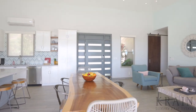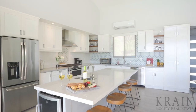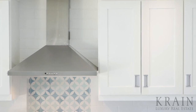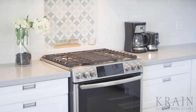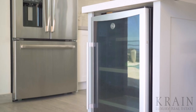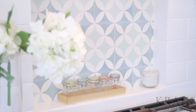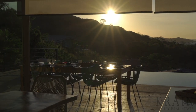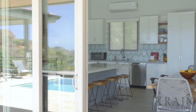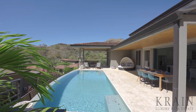Upon entering, you will see that the living area, dining area, and kitchen all converge into one, making it ideal for entertaining with friends and family. The modern kitchen has custom cabinetry, high-end stainless steel appliances, an island complete with a second sink and a wine refrigerator, quartz countertops, and a backsplash comprised of beautiful hand-painted tiles. This entertaining area has a three-panel sliding door system that opens seamlessly to the infinity edge pool, two separate covered areas, and amazing views of the ocean.